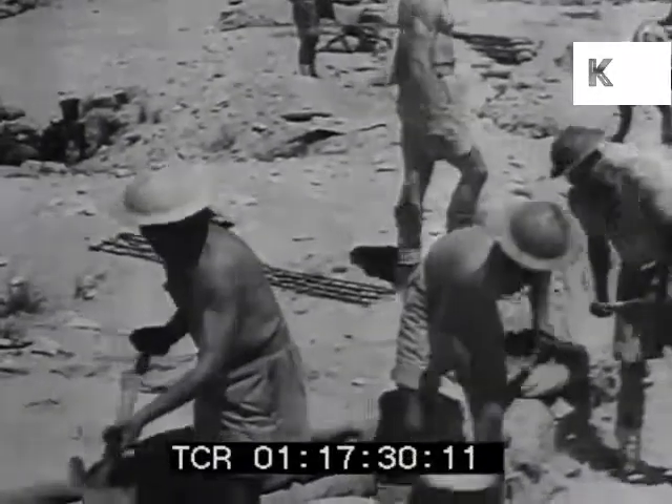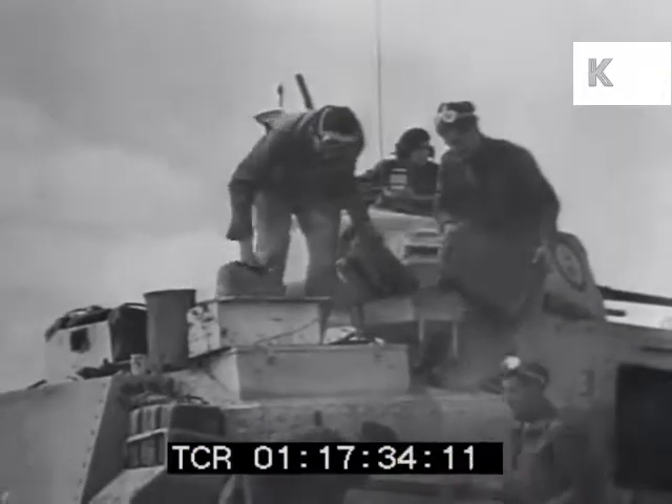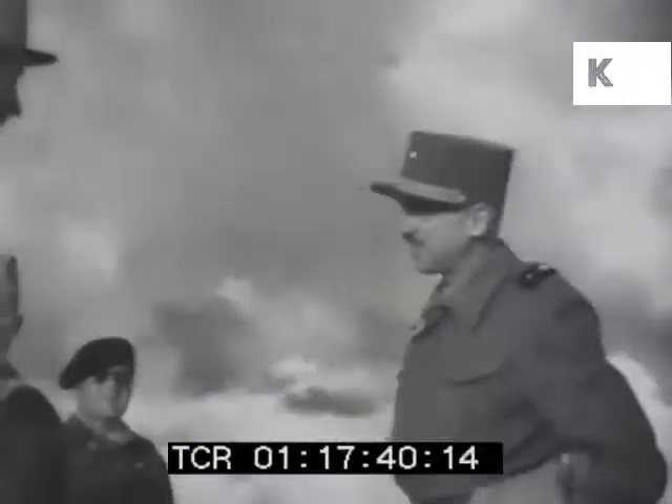Battle at El Alamein, 60 miles from Alexandria. In spite of their defeats, this army had remained largely intact, thanks to the gallant stand of the fighting French at Bir Hakim under General Koenig.